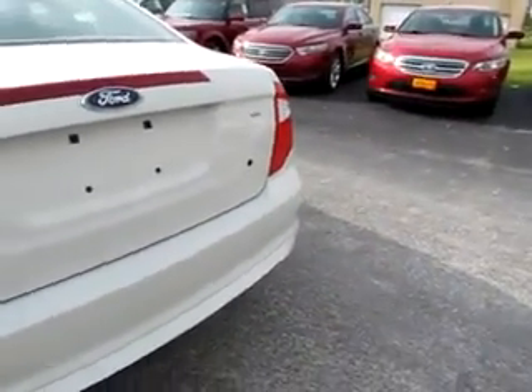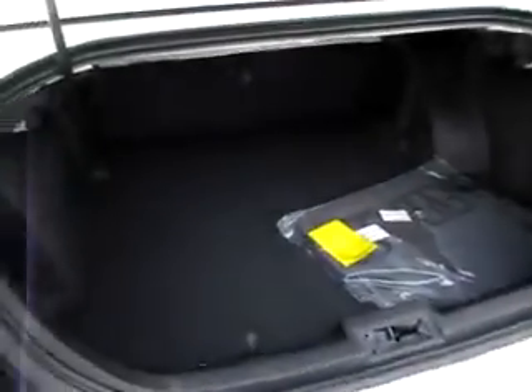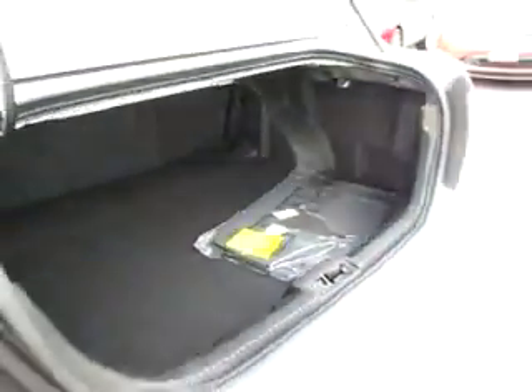Let me briefly pop the trunk. Notice that there's lots of room for all your groceries and luggage as well.